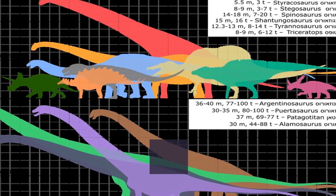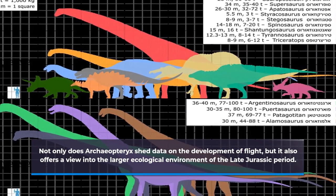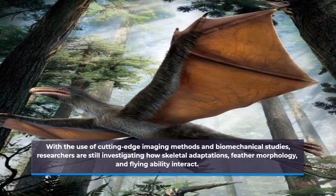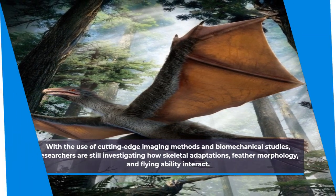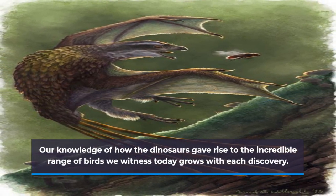Not only does Archaeopteryx shed light on the development of flight, but it also offers a view into the larger ecological environment of the Late Jurassic period. The study of bird evolution continues to focus on Archaeopteryx. With the use of cutting-edge imaging methods and biomechanical studies, researchers are still investigating how skeletal adaptations, feather morphology, and flying ability interact. Our knowledge of how dinosaurs gave rise to the incredible range of birds we witness today grows with each new discovery.